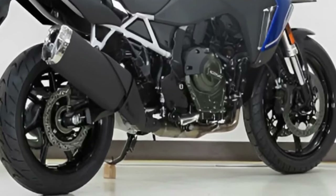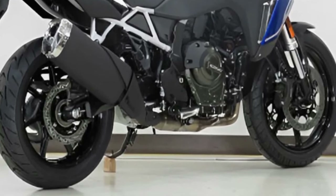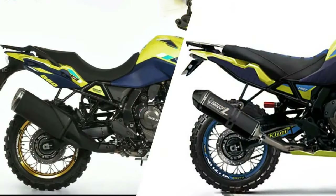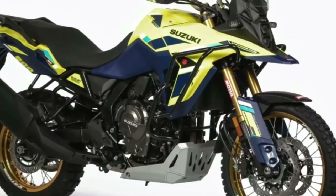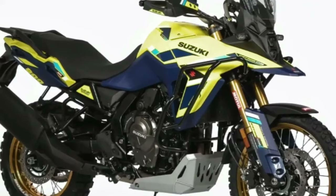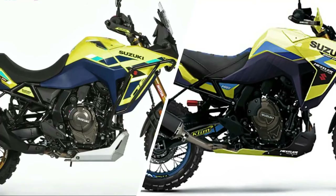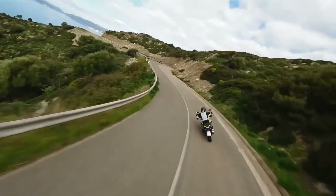The Suzuki V-Strom 800DE Rally Edition has launched in France, offering neighbors a new options pack. A slightly higher-spec Adventure motorcycle has been announced for the French market. The updated machine comes less than a year after the bike was first announced at EICMA in Milan. While the new bike's basic specifications are the same as the stock model, it benefits from add-ons including new graphics on the tank cover and handguards, an accessory bar at the front that doubles as a fog light hanger, and a sump guard to protect against larger rocks or boulders.